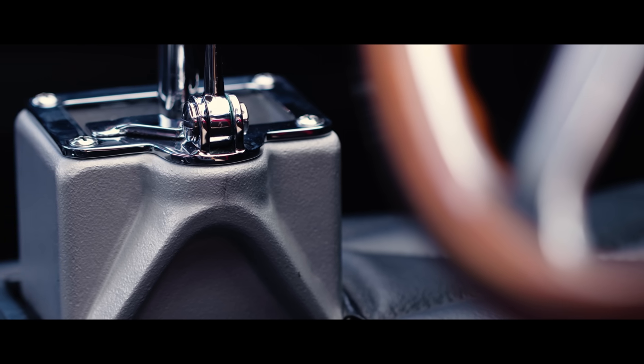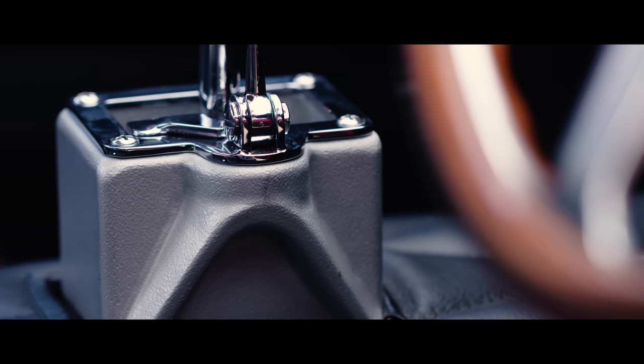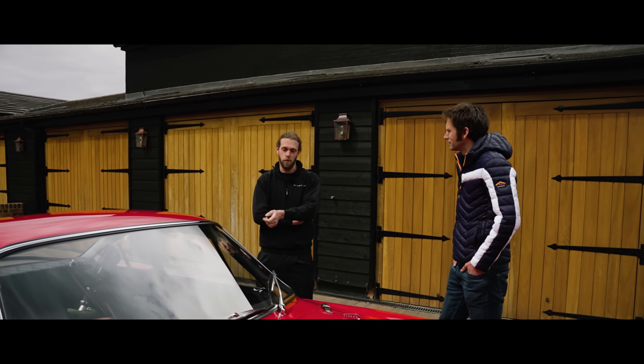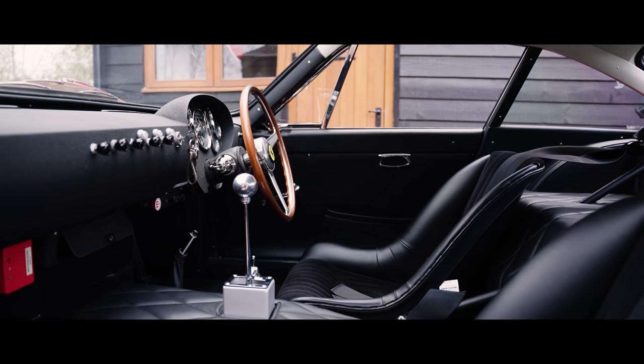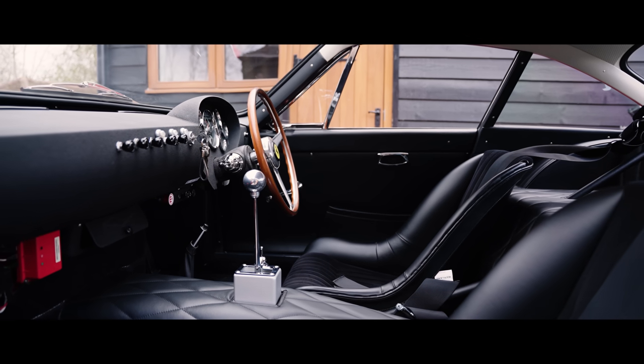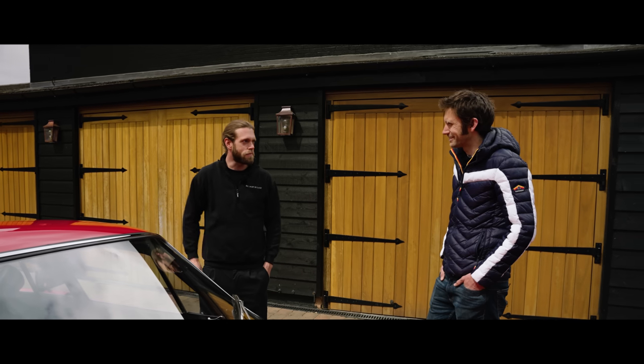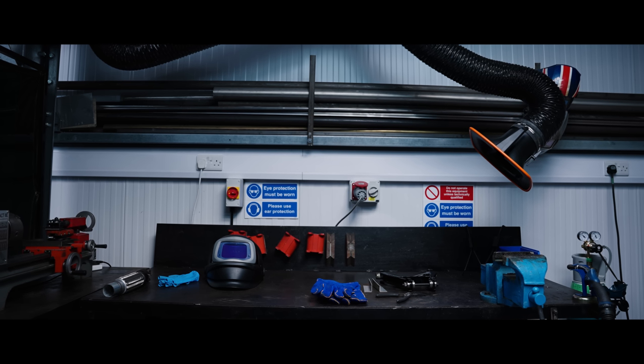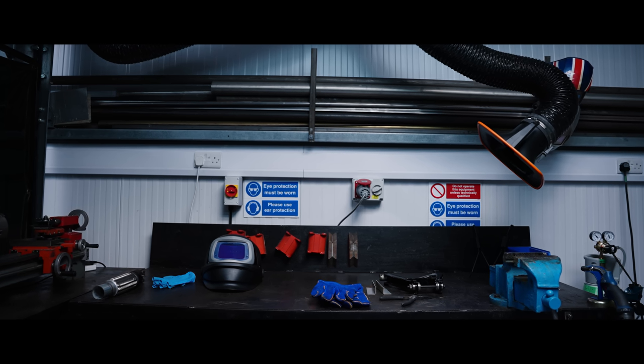The gearbox turret and the gear lever — that uses a five-speed 330 GT gearbox, but we've made it look like an LMB gearbox by manufacturing that from billet. An aluminium turret that's just bolted to the top — that's purely cosmetic, but stuff like that we make here.